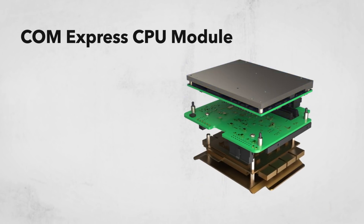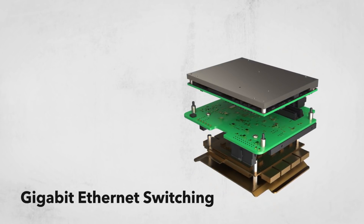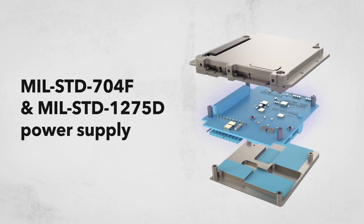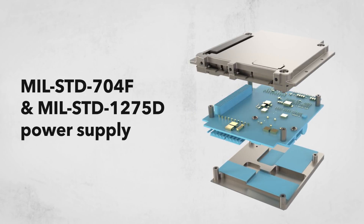With a configurable building block design and modular COTS construction, powered by a ComExpress CPU module, with Gigabit Ethernet switching, a Cisco 5915 embedded services router, and MIL-STD 704F and MIL-STD 1275D power supply.